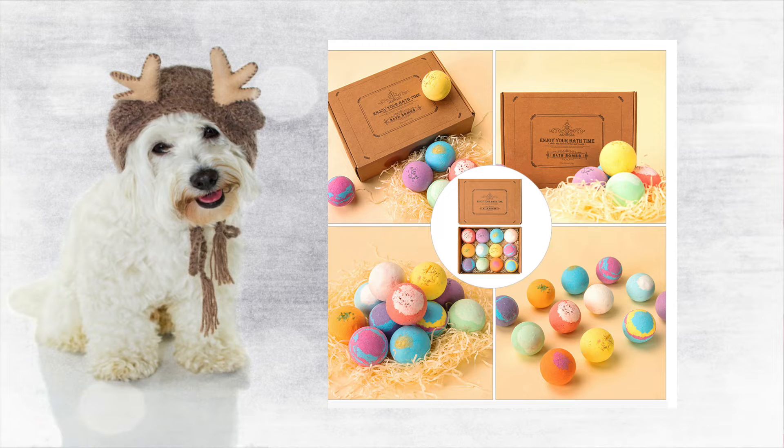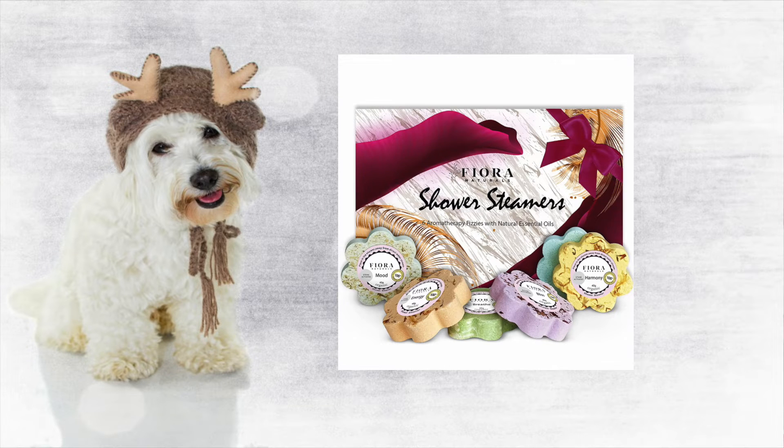Bath bombs are incredibly popular and when it comes to gift giving, packaging is everything. They come in so many beautiful colors and shapes, and it's just one of those gifts where the person is so happy to see them. Now if you like the idea of bath bombs but aren't sure if the recipient likes baths, the next best thing is a shower steamer — it releases essential oils and a really pretty aroma as you shower to help you relax.